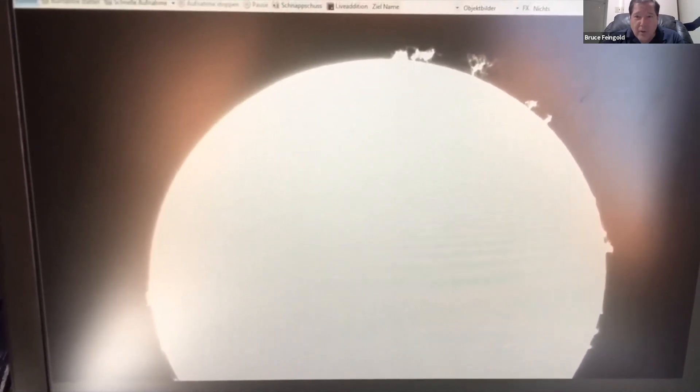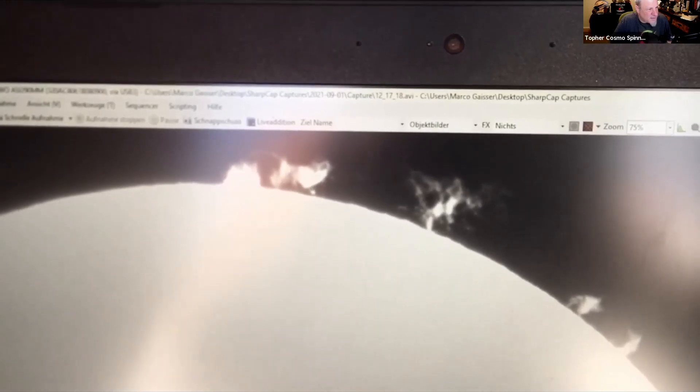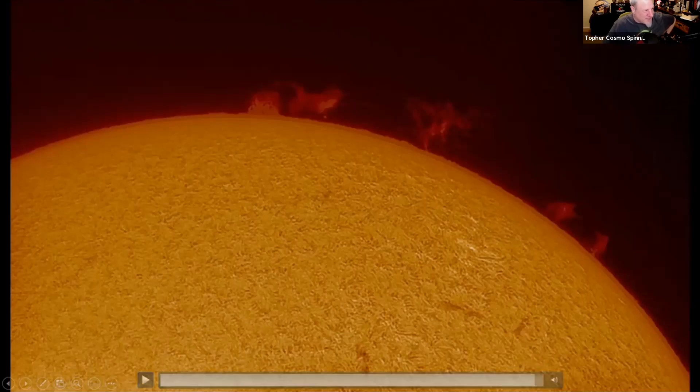There's a lot going on on our sun at the moment — look at all those prominences! The height of those prominences is about five to eight times the diameter of the Earth. Oh my gosh, absolutely astonishing. Wow, look at that — and those are the filaments he was talking about. Look at that detail!